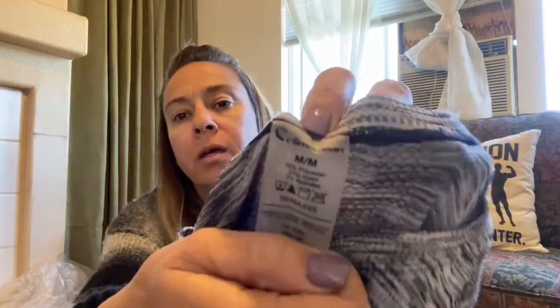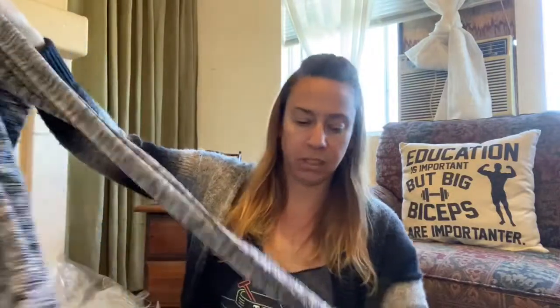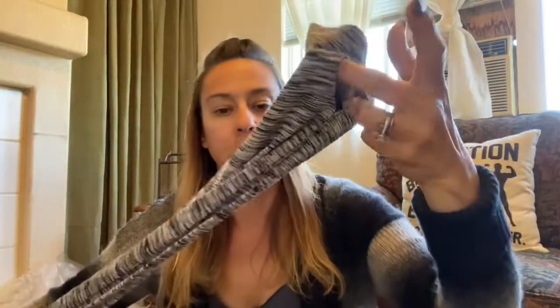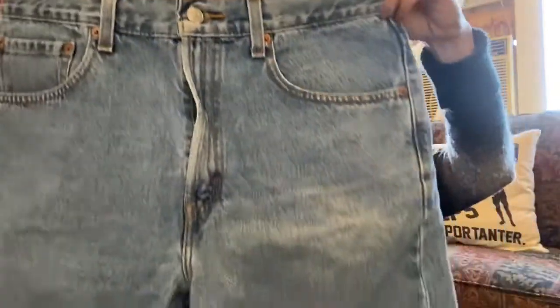This is Climaware, size medium. I didn't look it up because sometimes my phone doesn't work great down at the bins, but it does have thumb holes. This is a pair of Levi's 505 shorts, size 33, regular fit.